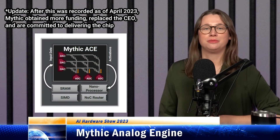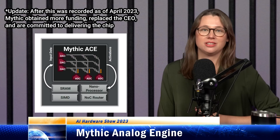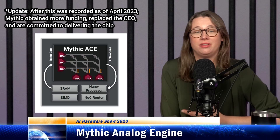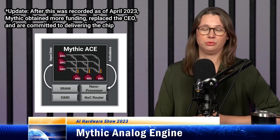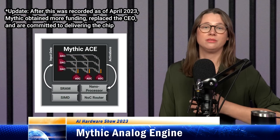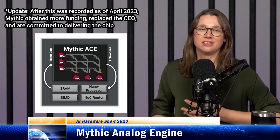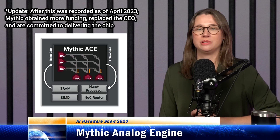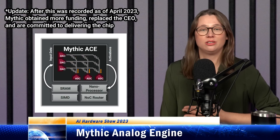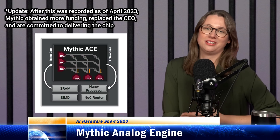Analog compute uses memory to perform the computation. Specifically, it can do large amounts of MAC operations needed for matrix multiplication at very low power. You program your array of memory cells — in Mythic's case, flash transistors — with the weights of the neural network. Mythic can store an 8-bit integer weight in a single flash transistor. You convert your data to an analog voltage, the flash transistors act as resistors, the voltage gives you the multiplication part, and connecting all the wires together and reading the current gives you the addition part. Then you convert back to the digital domain.